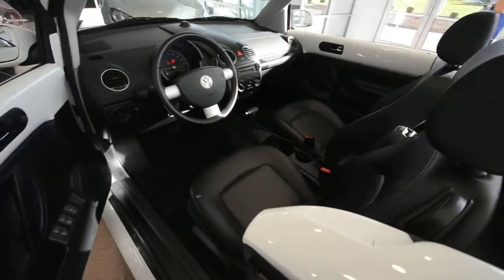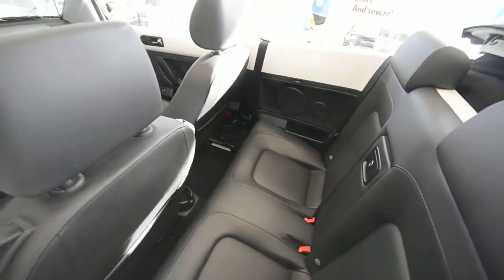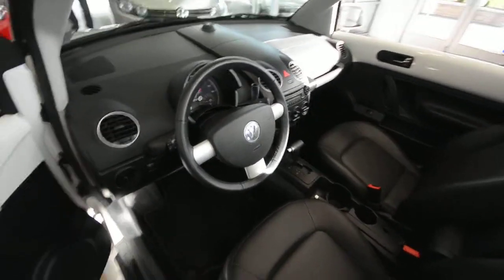Interior-wise, this is a four-seater. The back seats aren't the largest in their class, but it is in a class of its own, so I guess they are the biggest seats in its class.